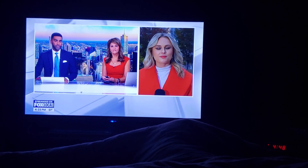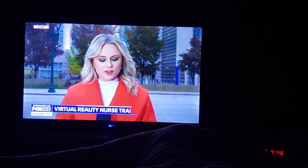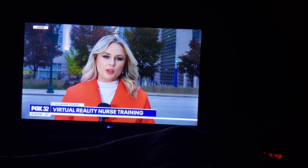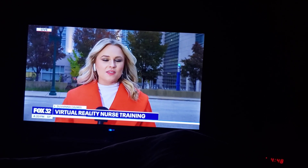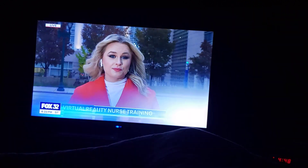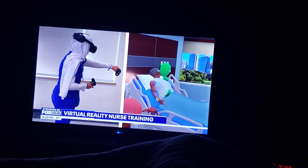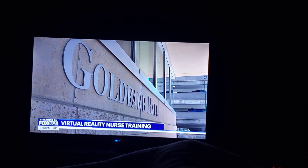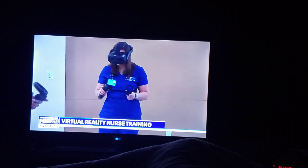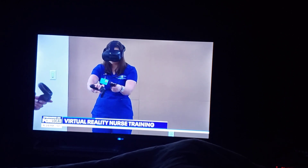How does this work? The program director says that virtual reality is helping students get hands-on training without actually involving real patients. Instead of waiting to train at an actual hospital, students can start checking vitals, taking assessments, and practicing procedures virtually.